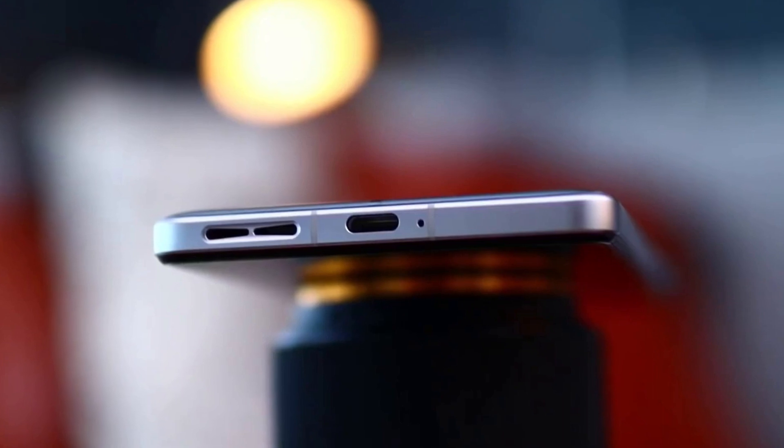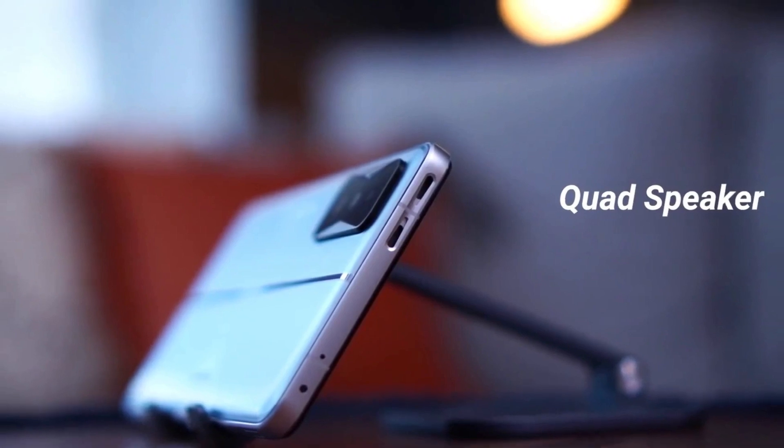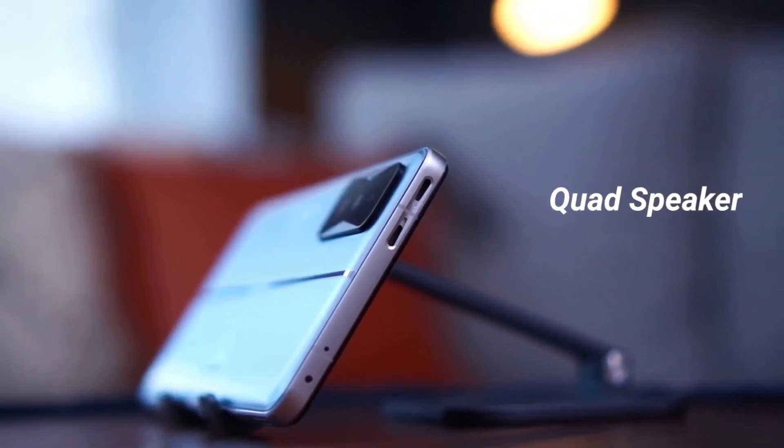The F4 GT flaunts a stereo speaker system with four genuine speakers — a woofer and a tweeter — positioned at each end of the device. The speakers emanate from the top and bottom in a symmetrical arrangement with the same drivers on both ends. The F4 GT performs exceptionally well, offering a rich and full-bodied sound reproduction with punchy bass, velvety vocals, and crisp treble.